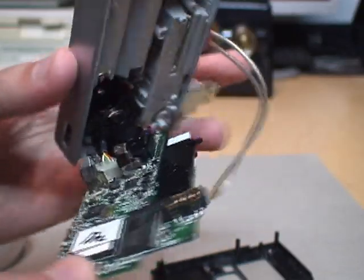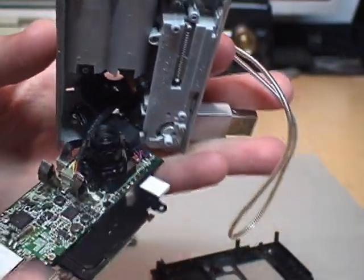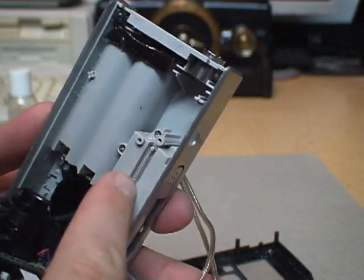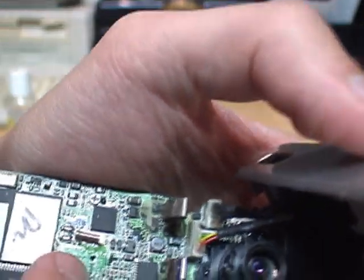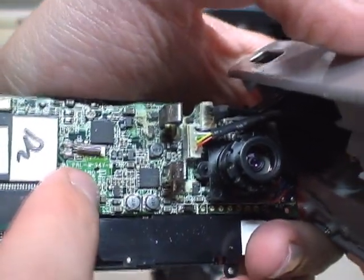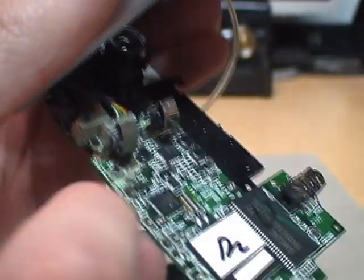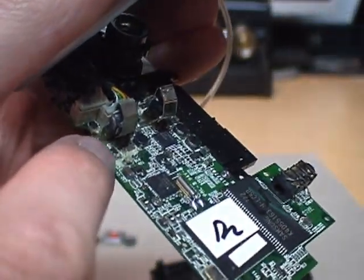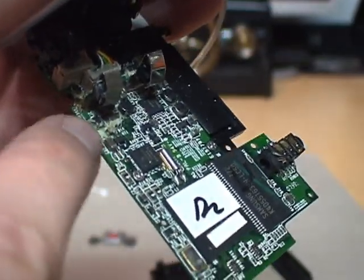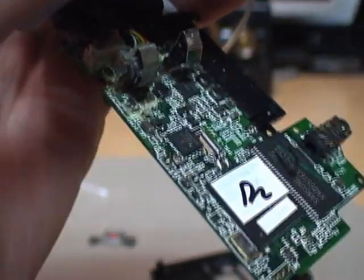Here it is taken apart. You can see the lens assembly there and the flip-out arm with its spring. Interestingly, this one says 'PAL B' on the circuit board, so I don't know if this is a European model that somehow found its way over here. What I'm concerned about is all the battery corrosion below where the battery terminal is — I'll try to clean it out because that would definitely affect the circuitry.